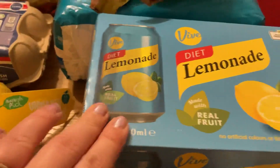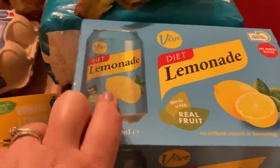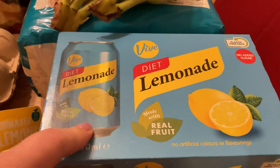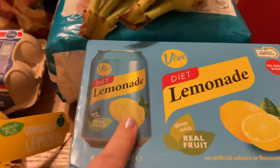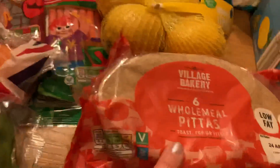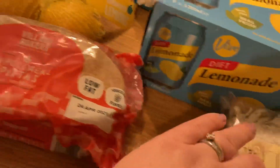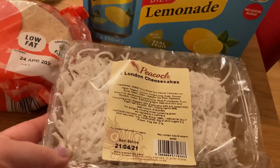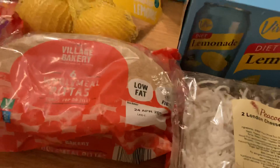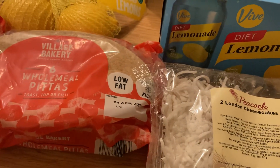Some lemons. A pack of six lemonades — again, this looks exactly like Schweppes and this was £1.19 for six cans, I just can't believe it, crazy prices. Some wholemeal pittas and some London cheesecakes — my mum likes these so I've got them for her, as you can't seem to get them in other supermarkets.